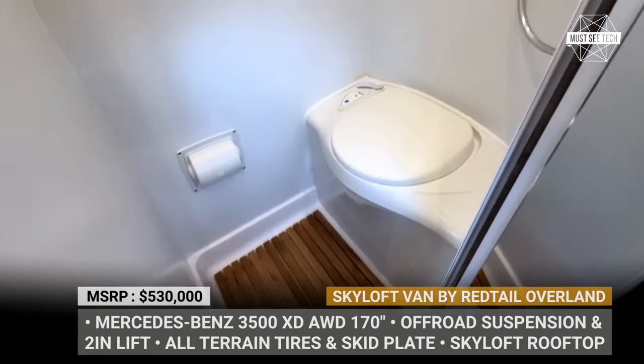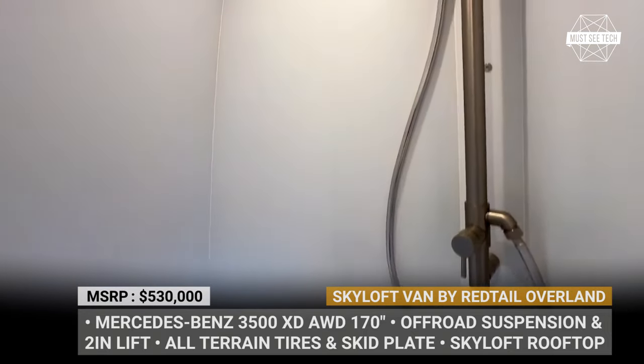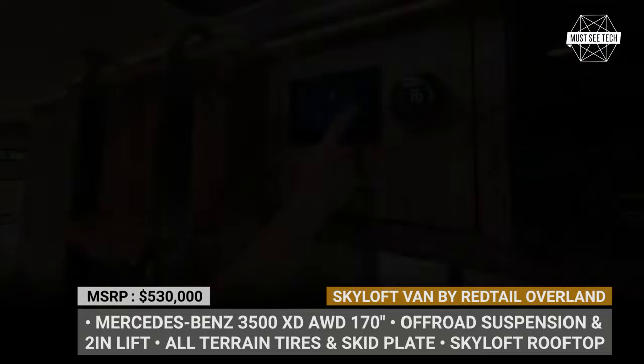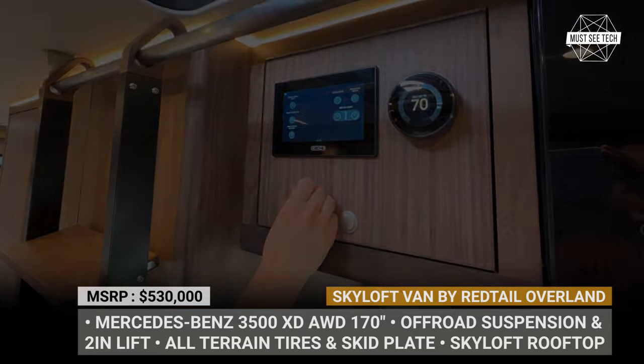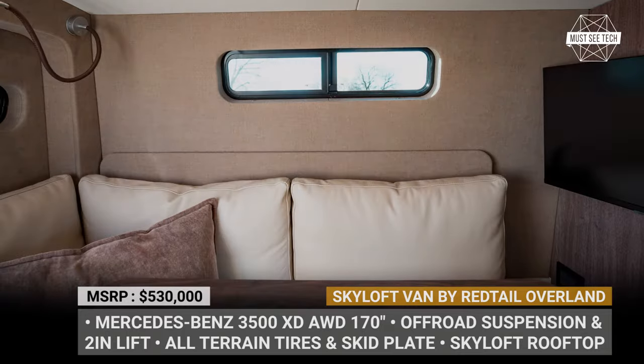Each Skyloft gets a heated and closed bathroom and packs three water tanks: 40, 30, and 45 gallons. Finally, its electrical system includes a 14 kWh battery, 330 watts of solar, a 7 kW alternator, and a 3.2 kW inverter.